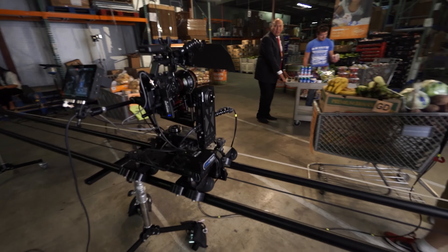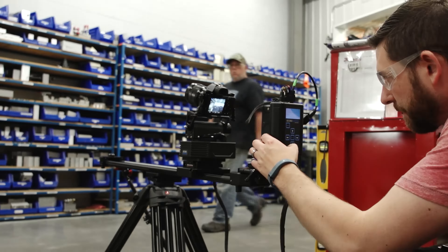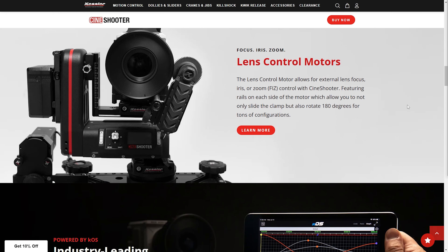Another tool we use a ton in our virtual production is our Kessler Crane motion control gear. I'm a huge fan — I've been using it for so many years, and their Cine Shooter system integrates so well into virtual production. We even did a tutorial video on how to do it, which you can check out on their YouTube channel. Kessler Crane was even kind enough to give our audience a discount code — go to their website and type in 'creative edge' to get 10% off your next order.